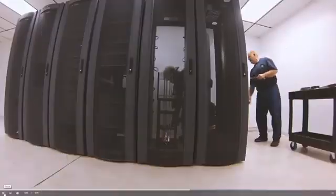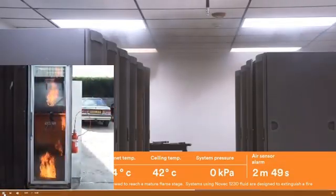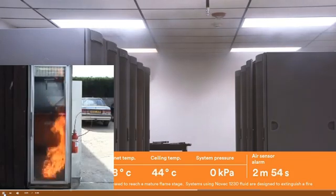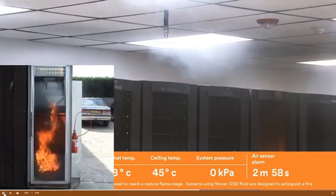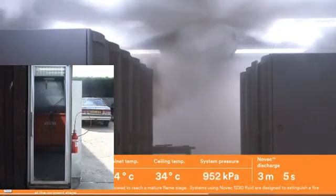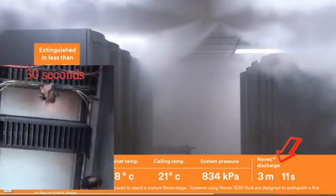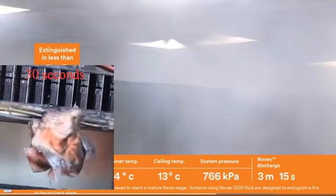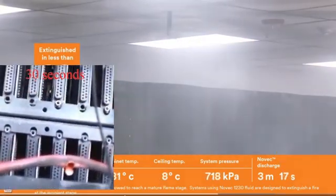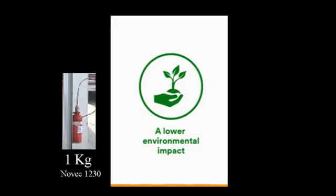Now let's try running the two tests together. A lower environmental impact can be achieved by using a smaller cylinder.